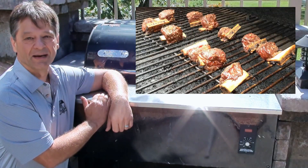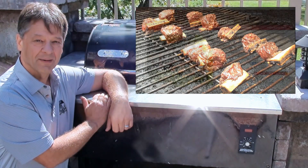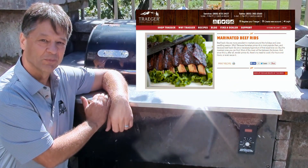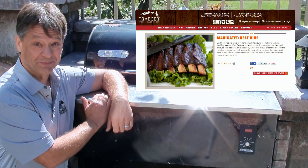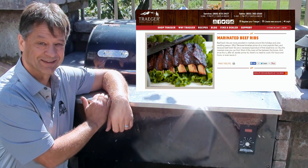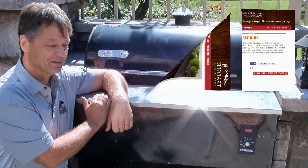Last night, we did beef short ribs using the Traeger marinated beef rib recipe, and it turned out great. My wife said it was the best beef ribs I've ever made, so that shows the power in the Traeger grill recipes that you can get.